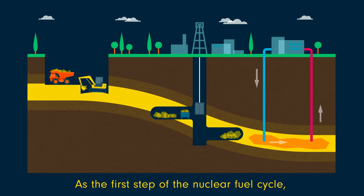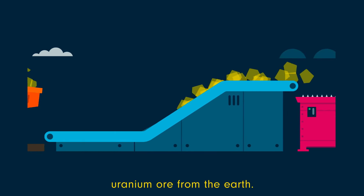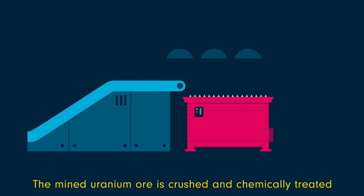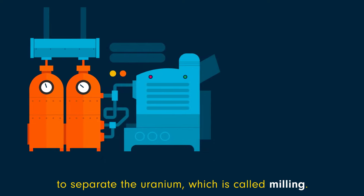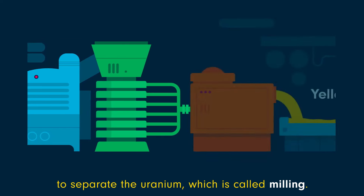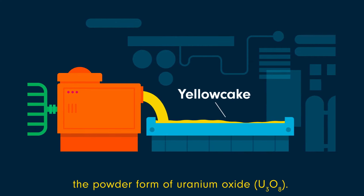As the first step of the nuclear fuel cycle, uranium recovery focuses on mining natural uranium ore from the earth. The mined uranium ore is crushed and chemically treated to separate the uranium, which is called milling. This process leaves us with yellow cake, the powder form of uranium oxide.